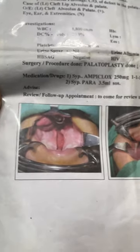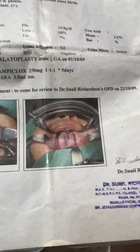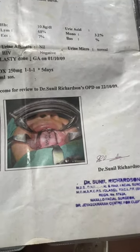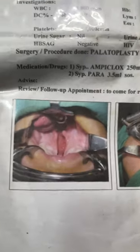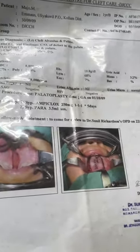This was the cleft palate surgery done by me in 2009. You can see this is how he came to us, and this is the discharge summary. You can see that his palate was repaired by the two-flap technique.